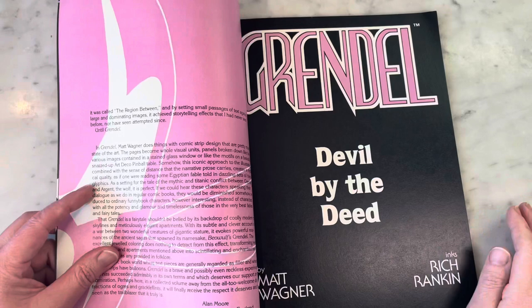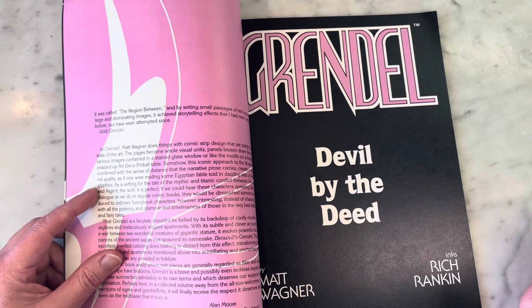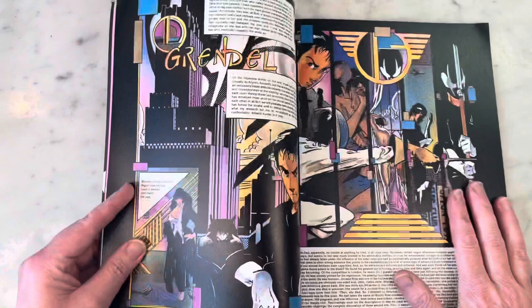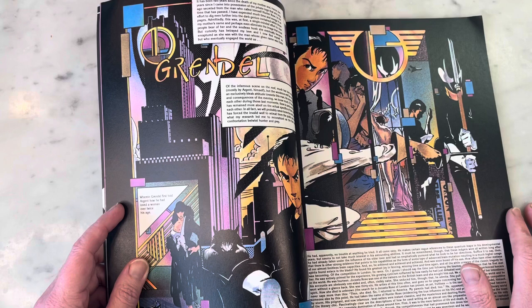Matt Wagner wrote, penciled, and colored this book, with inks by Rich Rankin. I love Rich Rankin's inks — he would go on to ink Bill Willingham's Elementals, another one of my favorite Comico books that I'm actually going to cover after this. I just love this book; it's beautiful.